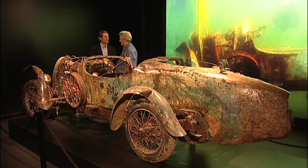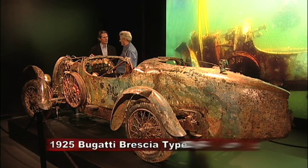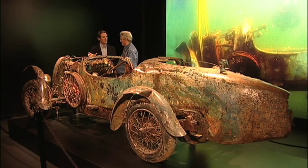If you speak with the Mullins, they'll tell you this car is too valuable to restore. But really the point behind this car — a 1925 Bugatti Brescia — is to ask: can you continue to appreciate a car once it has been stripped of its ability to provide meaningful transportation? Clearly what you're looking at here is more an object of art than it is an automobile.